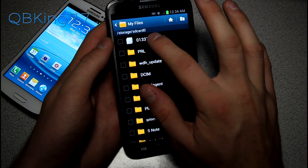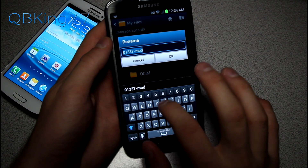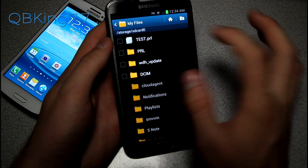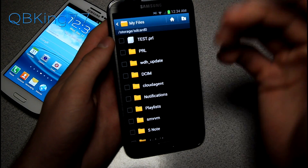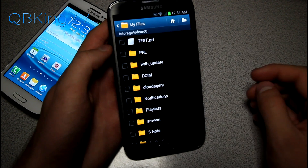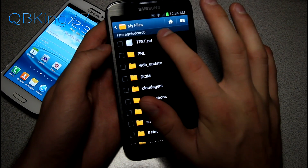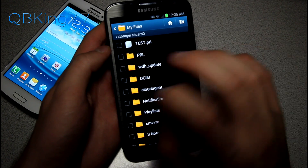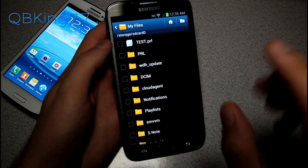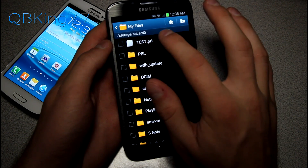Paste it on the root of your internal storage — it needs to be there, not just inside the PRL folder. Once it's on the root of your internal storage, press and hold on it, select rename, and rename it to TEST in all caps — so TEST.prl. Hit OK. That filename, test.prl on the root of internal storage, is required whether you're flashing the Sprint PRL or the Verizon PRL.